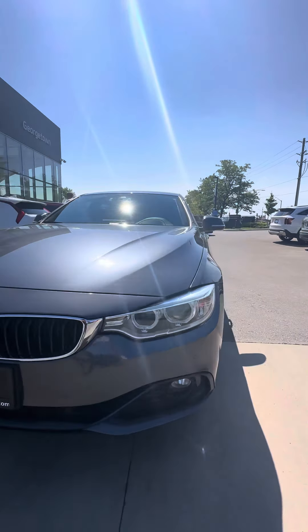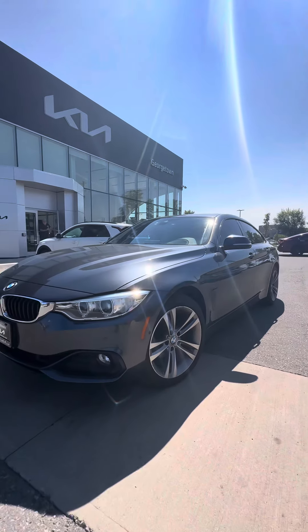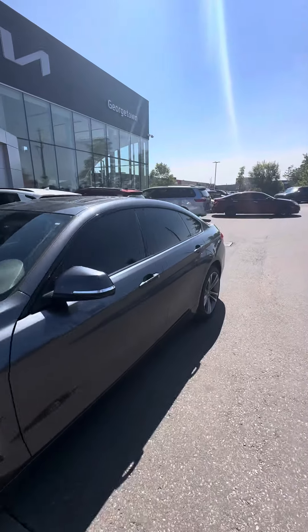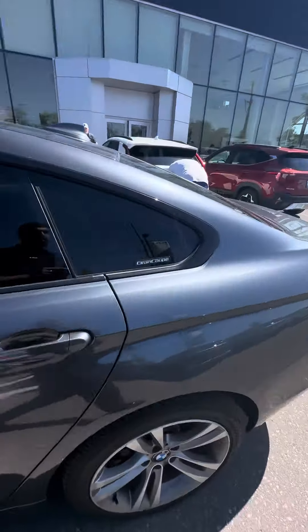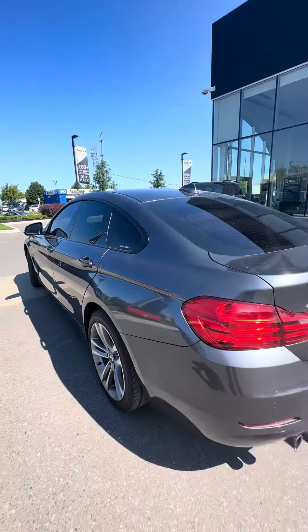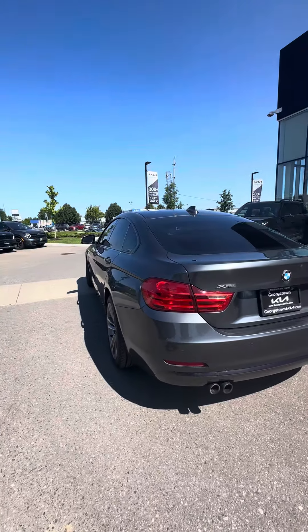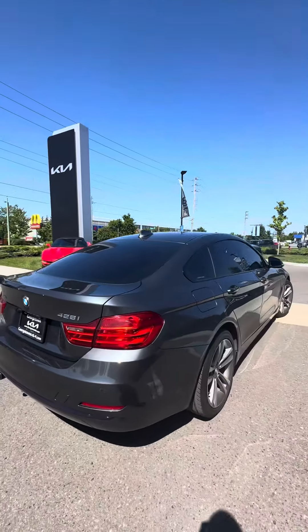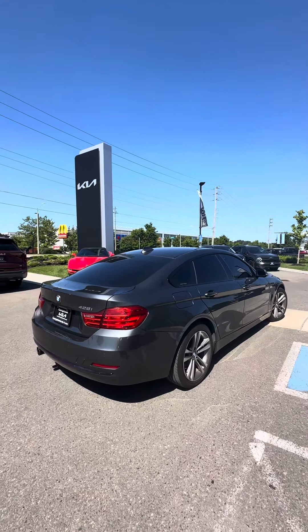Gorgeous unit — front fog lights, front parking sensors, original alloy wheels. The vehicle was kept in really good condition, low mileage for its year with no accident history. You've got rear parking sensors, and the 428 looks amazing from all angles.